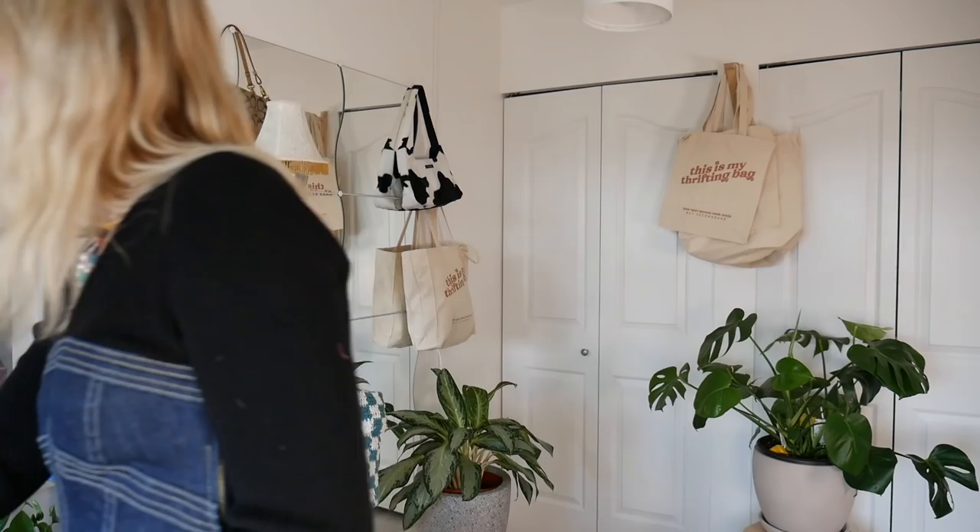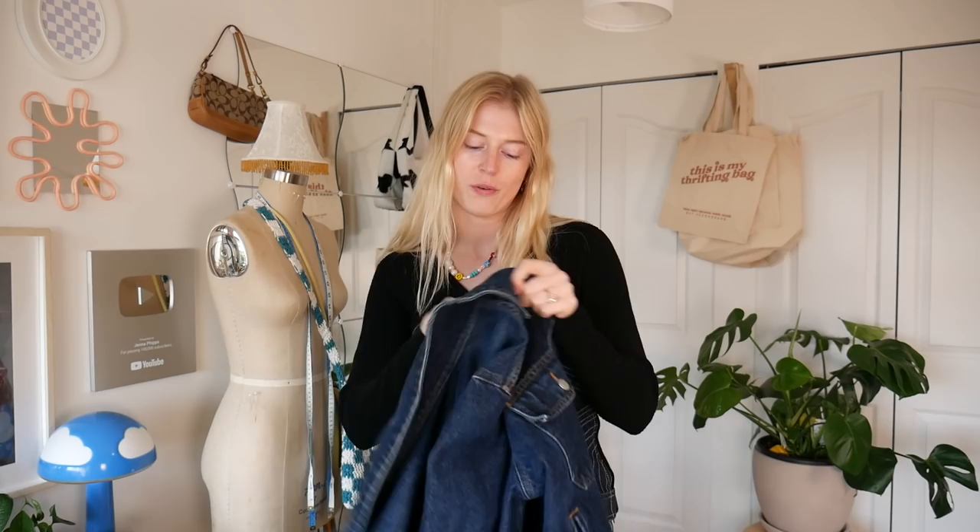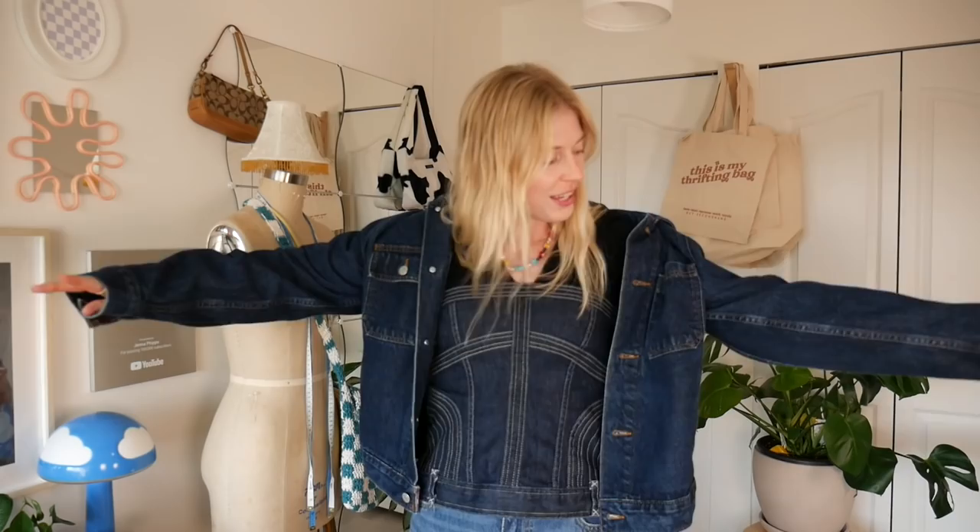Next item is the Ralph Lauren jacket. I ended up getting it even though in the back of my mind I knew I shouldn't because I already have like 400 denim jackets I rarely wear. But I convinced myself because I didn't have this color. It was kind of expensive at $30, but it just fits so well that I bought it.